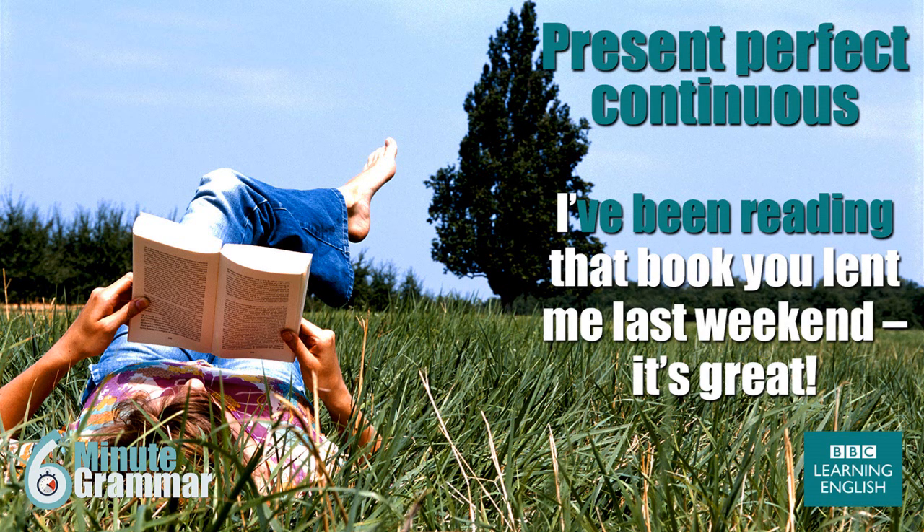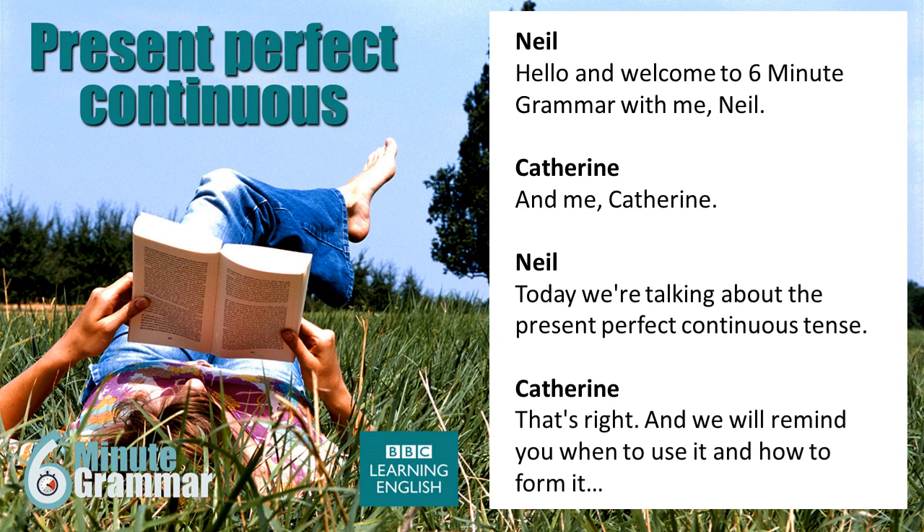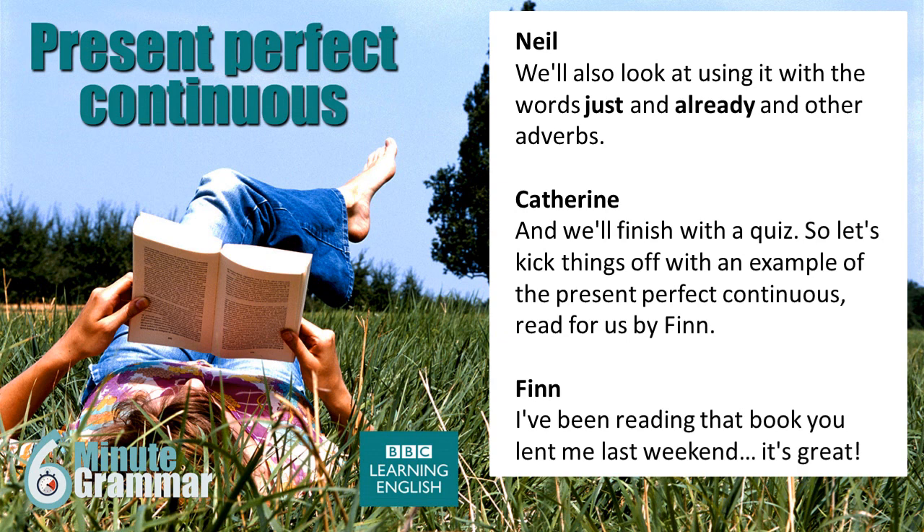6 Minute Grammar from the BBC. Hello and welcome to 6 Minute Grammar with me, Neil, and me, Catherine. Today we're talking about the present perfect continuous tense. That's right, and we will remind you when to use it and how to form it. We'll also look at using it with the words 'just' and 'already' and other adverbs. And we'll finish with a quiz.